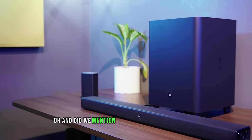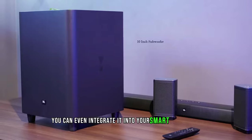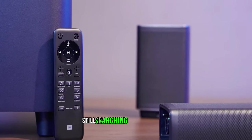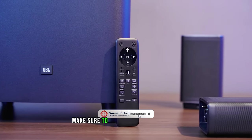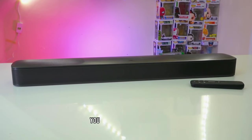The JBL BAR 5.1 now also works with Alexa, so you can integrate it into your smart home setup and enjoy multi-room audio like never before. Still searching for the perfect soundbar? Don't give up just yet — we have more coming your way. Make sure to subscribe to our channel and hit the bell icon so you can stay updated when we release new videos. You won't be disappointed.